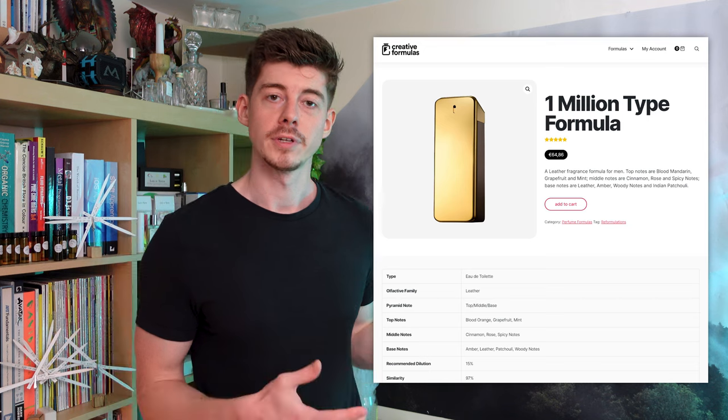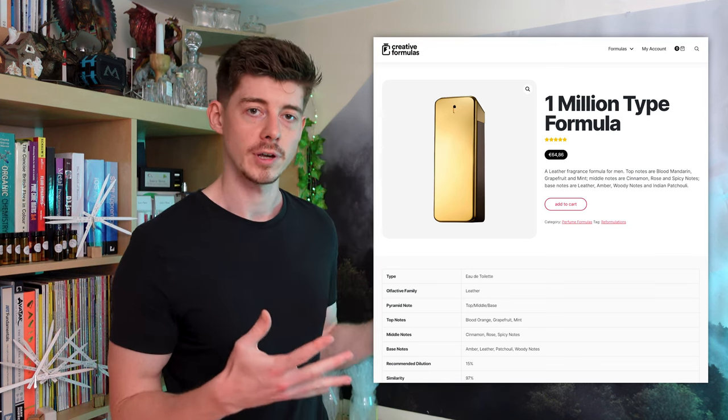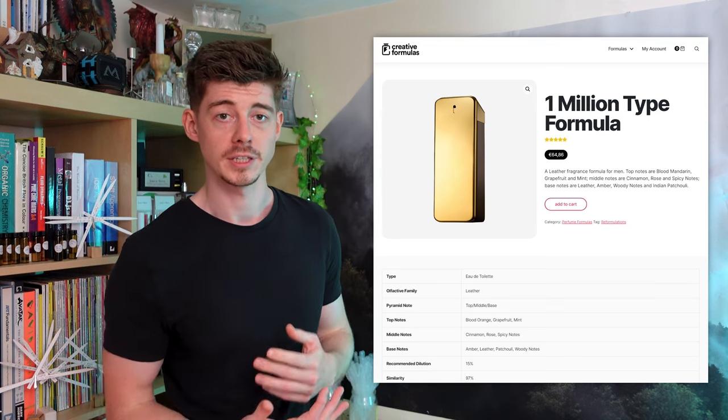I got the formula, which unfortunately I can't show you because Felipe sent it to me in confidence. But if you want the formula for yourself, you can go and buy it off the Creative Formulas website — it's really not that expensive.